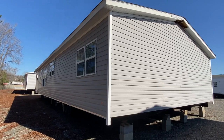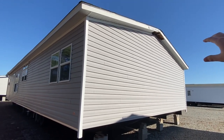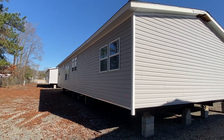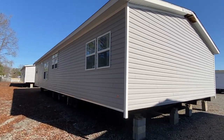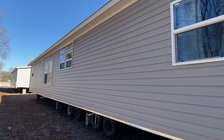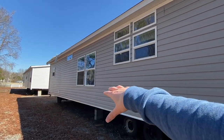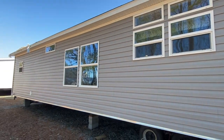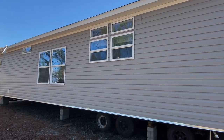I wanted to come down on the southern end. Now keep in mind, if you notice the fascia is missing — that's just because this is a show model. Obviously once it gets set up on location it'll be completely trimmed out and everything like that.